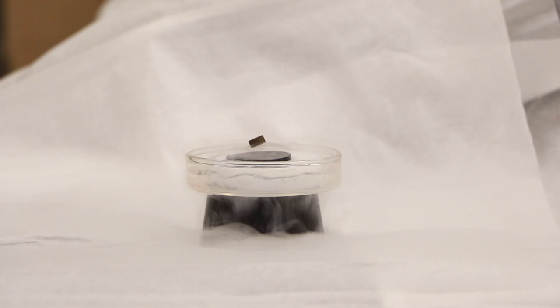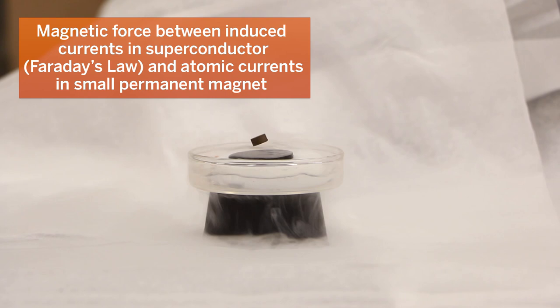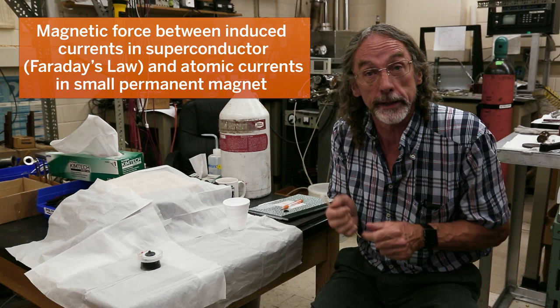And what you'll see is that it floats in space. This is called magnetic levitation. The superconductor repels the magnet just like two magnets would repel.